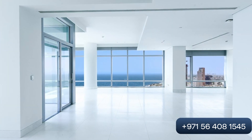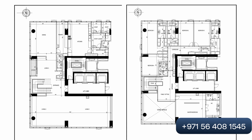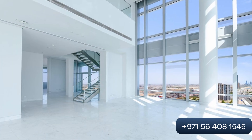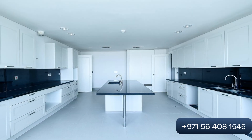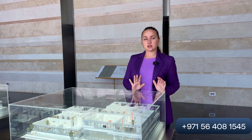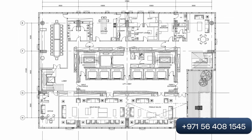Moving on to the duplexes — these are two-floor apartments. We have a model example here of the duplex. It features a double ceiling of eight meters. On the first floor there are two bedrooms, and on the second floor there are three to four bedrooms. The price for duplexes starts at 26 million Saudi riyals.